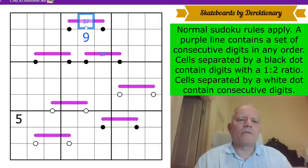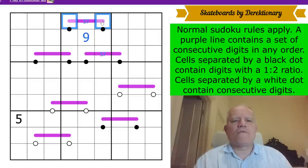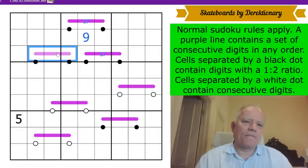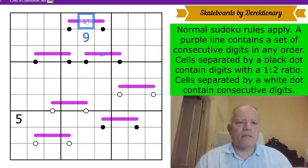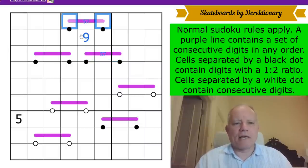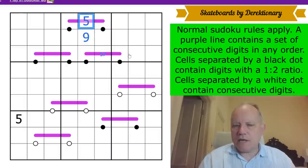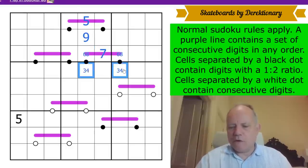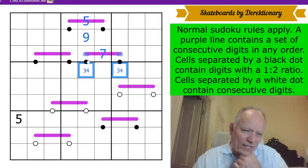That can't be a seven, because these would have to be six and eight — they don't touch five or nine — then these would be three and four, and this would be a one-two pair. But this Renban can't contain one or two, so if this were a seven, that would be a six-eight pair with three-four there, forcing a one or two here. So that's a five, this is a seven, and these have to be six and eight on top of three and four over the black dot connections.